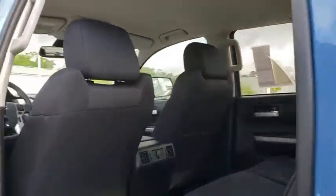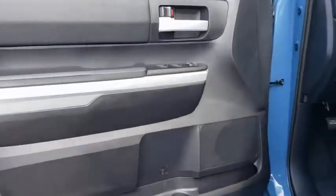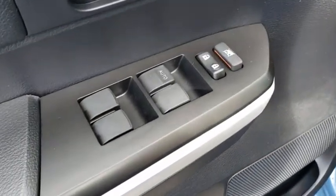Rear window defroster, trip computer, compass, remote keyless entry, panic alarm, overhead console, tachometer, brake assist, driver vanity mirror, and tilt steering wheel.